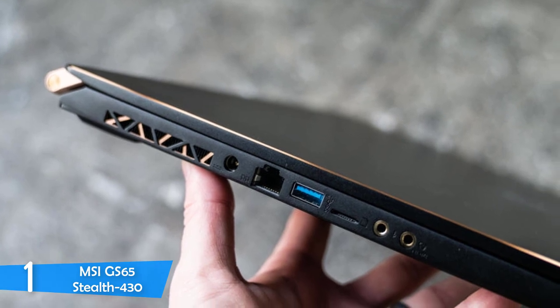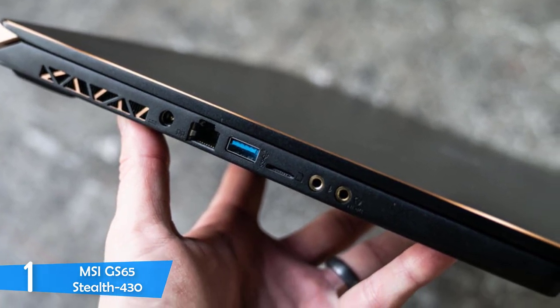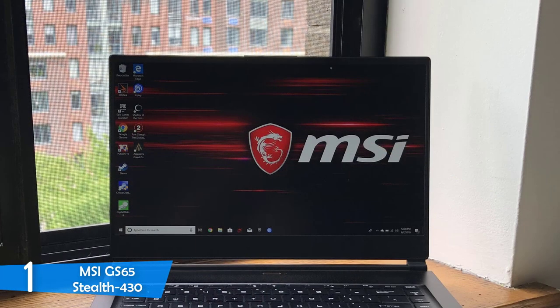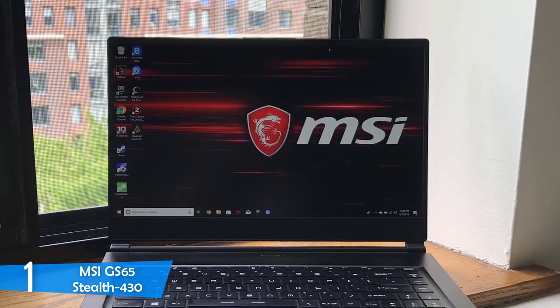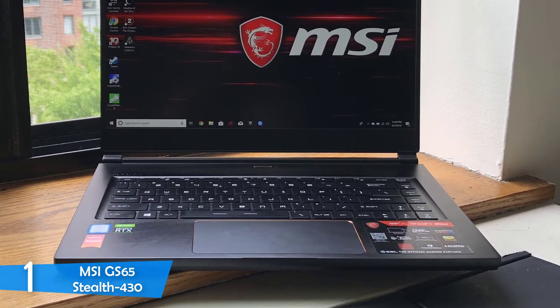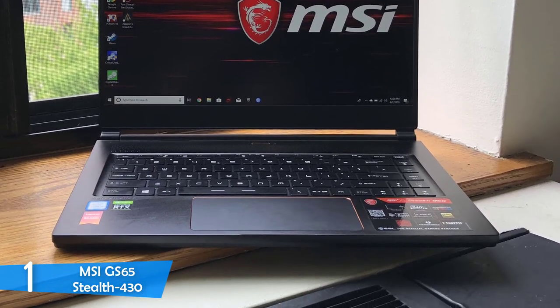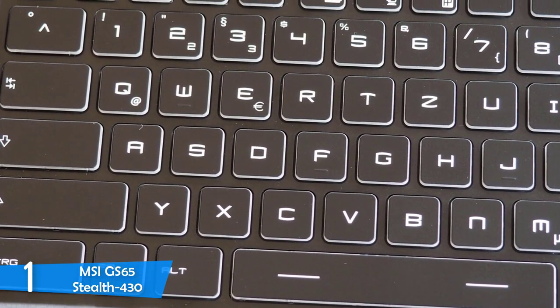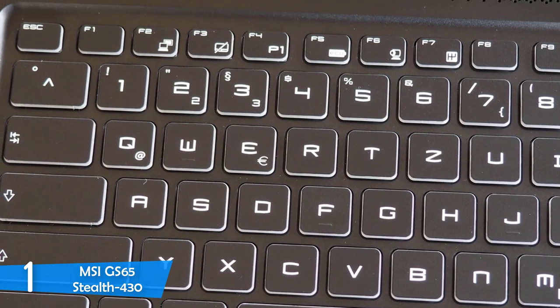The MSI GS65 Stealth 430 has a beautiful display that measures 15.6 inches diagonally and has a resolution of about 1080p Full HD, with a native refresh rate of 240Hz, which is as smooth as it gets. On top of that, it managed to reproduce about 150% of the sRGB color space, and brightness of about 300 nits in total, delivering one of the best viewing experiences.